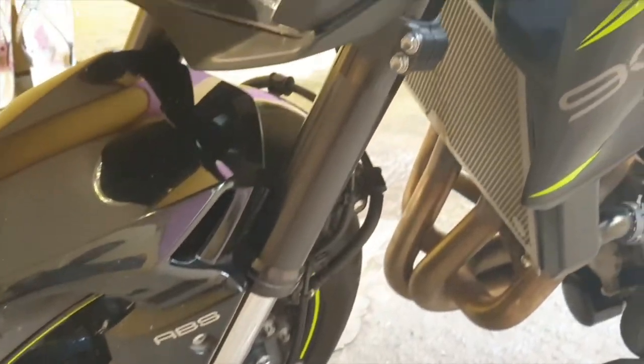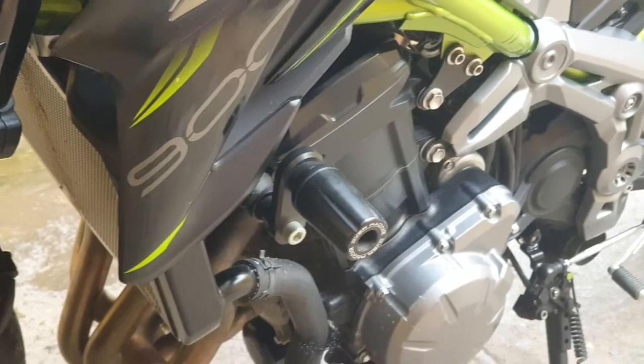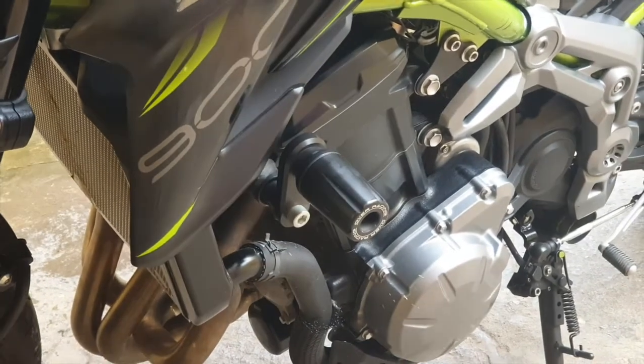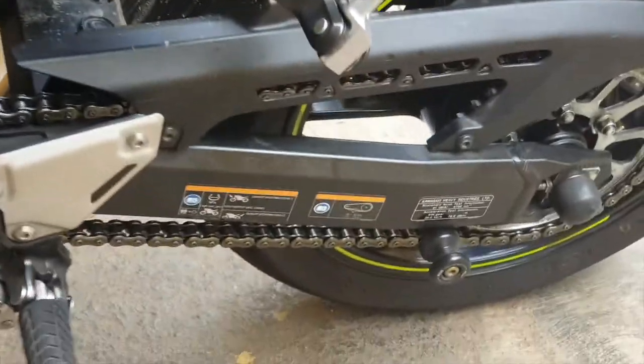I've also got an Over Racing frame slider. If you notice, there's the Over Racing frame slider right there. If I'm not wrong, the pricing would range somewhere around 10,000 to 11,000. Next up are the spools — I've got RG spools.